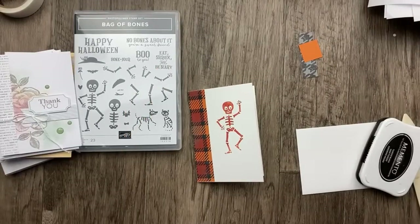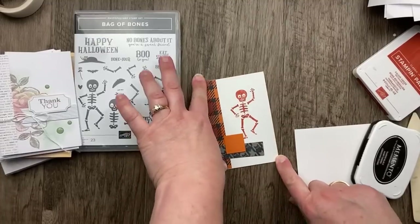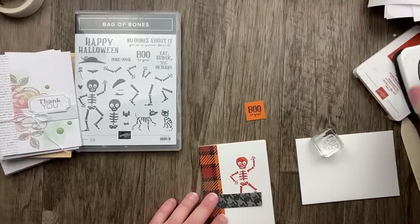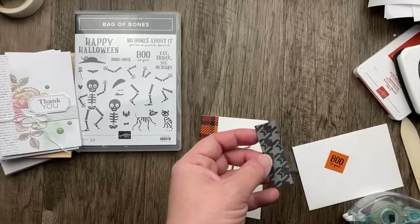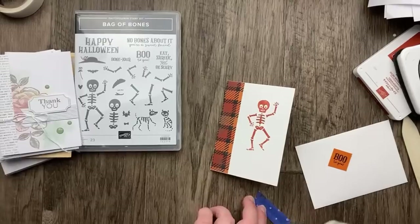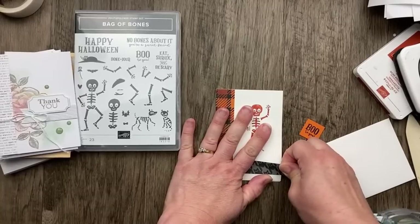I chose the plaid pattern because it incorporates so many different colors. For my image, I'm using the awesome skeleton stamp from the Bag of Bones set, stamped in Cajun Craze. I also have another piece of designer paper and a sentiment piece in orange. The sentiment from the set that I'm using says 'Boo to You.' I'm going to do a little flag-tip on the sentiment and add it to the card with Stampin' Dimensionals.